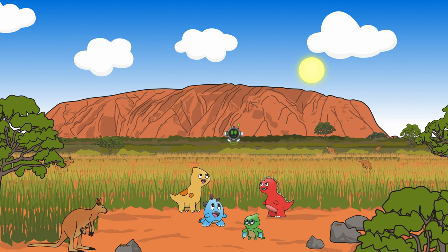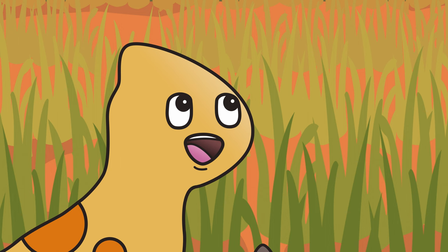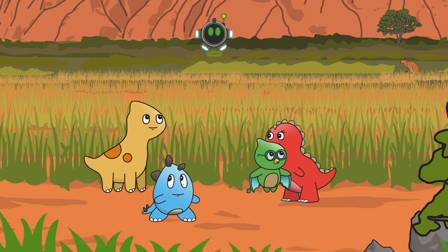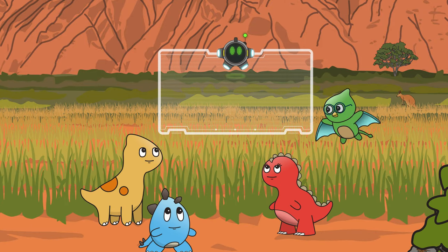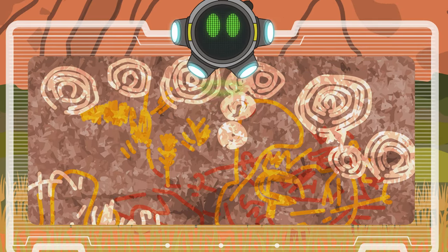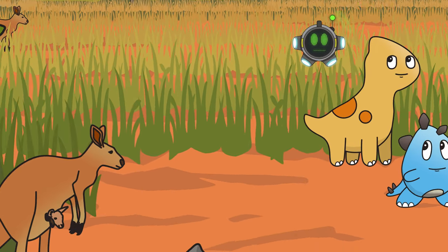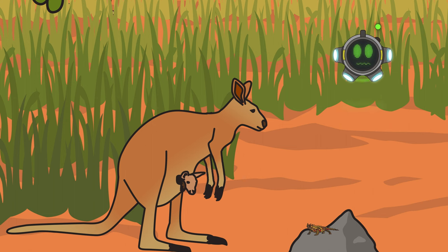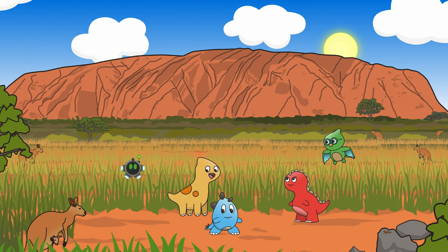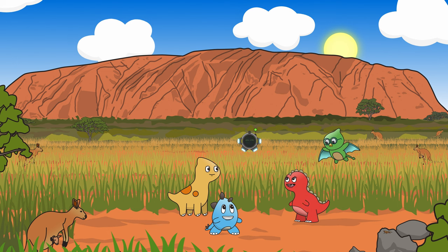We are now at the Uluru Rock Formation in the heart of Australia's outback. It's so breathtaking! Uluru is a sacred site for the indigenous people who have lived here for thousands of years. You can even see their ancient rock paintings from 5,000 years ago. Uluru is also home to many animals and plant species, including the red kangaroo and a lizard known as the Thorny Devil. We're grateful to learn about you, Uluru — your history is as tyrannamazing as the dinosaurs!